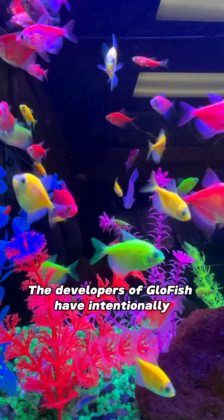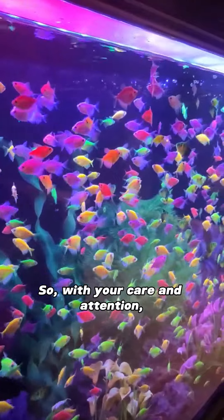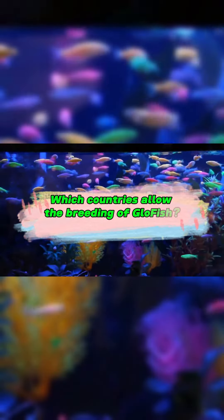The developers of GloFish have intentionally chosen the most suitable fish species for beginners. So, with your care and attention, they will grow up healthy.